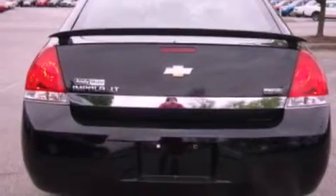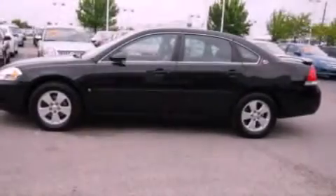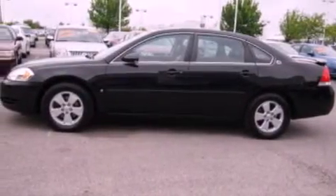Its top features include heated seats, XM satellite radio, aluminum wheels, and a sunroof that enables you to fill the cabin with fresh air at the push of a button.